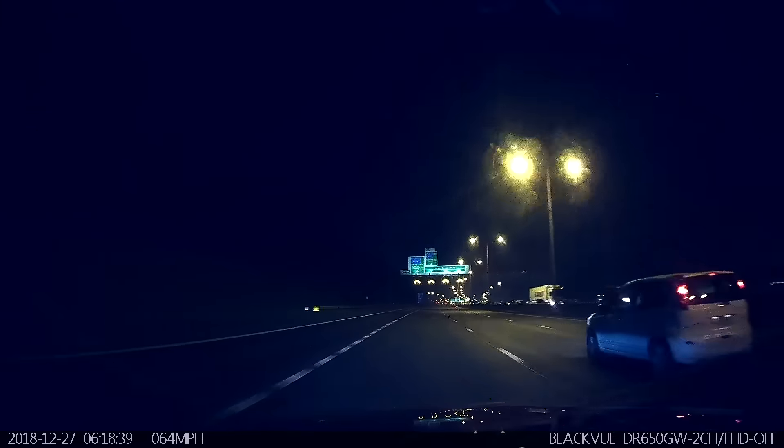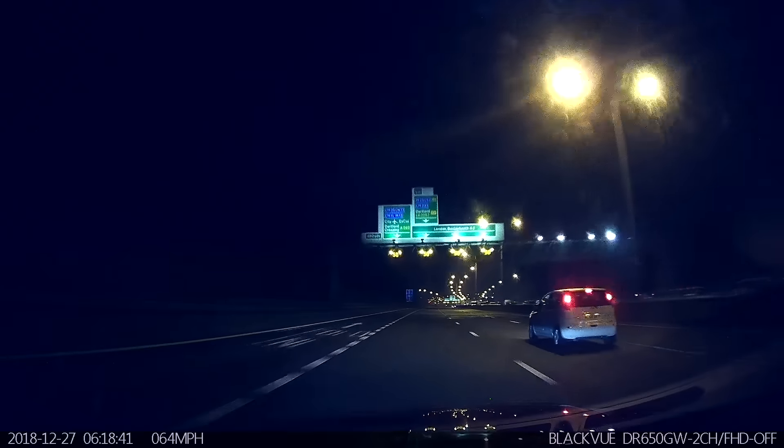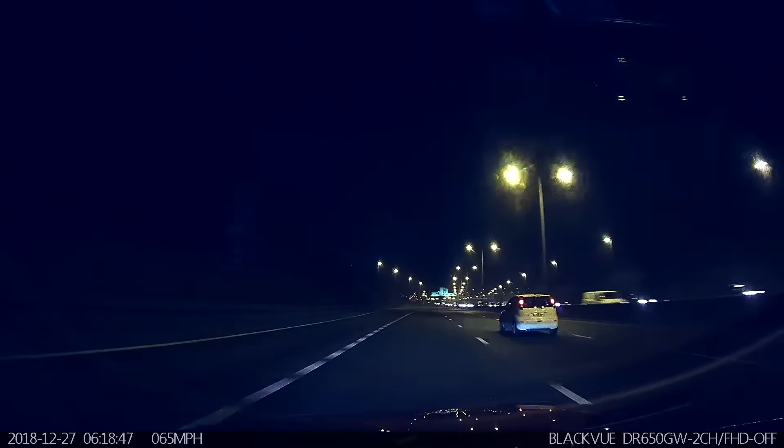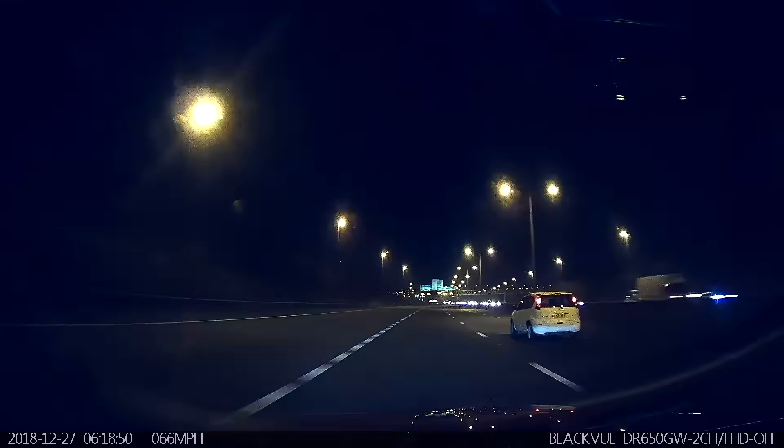Another advisory speed limit of 50 miles per hour here. I check ahead and check my mirrors and it's all clear. No reason to be slowing down to the advisory speed limit of 50 miles per hour.